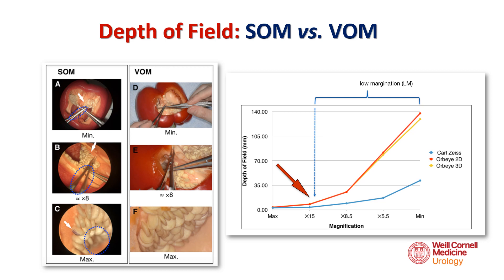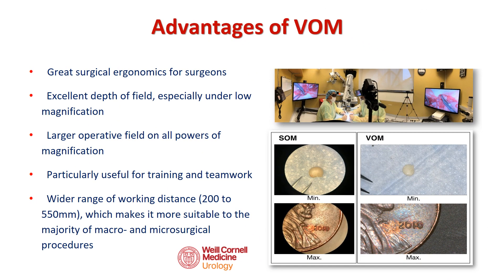Additionally, the image output of the video microscope was subjectively better quality than that of the standard microscope. The advantages include improved ergonomics provided to the surgeon, eliminating the need to hunch over a microscope eyepiece. Additionally, the Orbi provides a greater working distance from 200 to 550 millimeters. These points make the video microscope particularly useful in a wide range of cases, and facilitates training and teamwork.